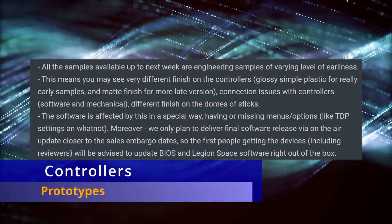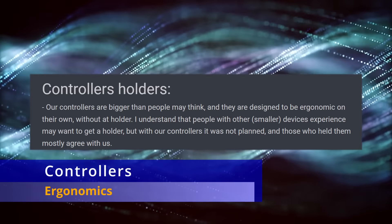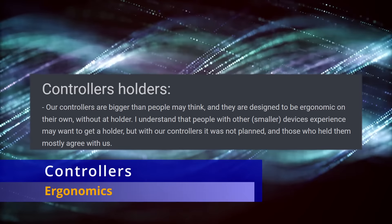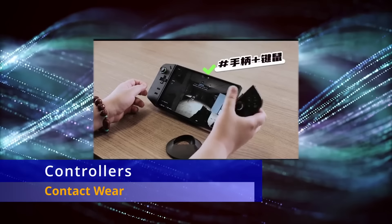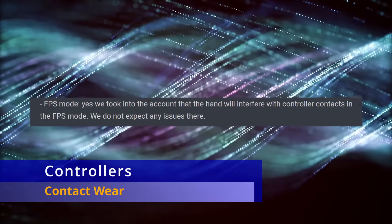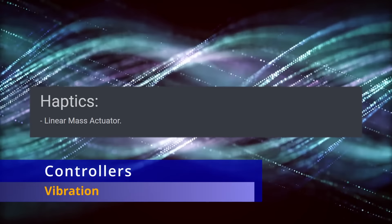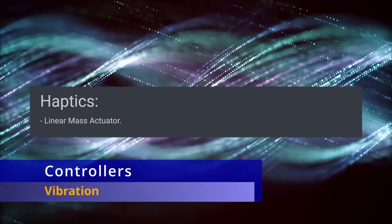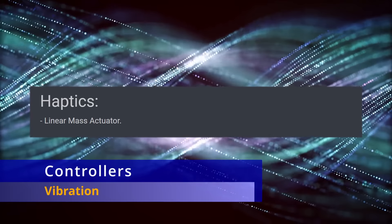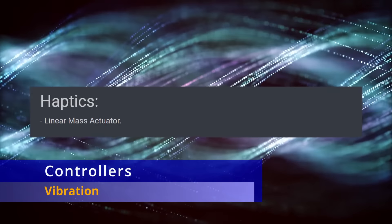A couple other things about the controllers: they are designed to be ergonomic on their own without an additional holder. There was a question about whether acidity from your palms could ruin the contacts — he said they took it into account and don't expect any issues when using FPS mode. As far as vibration goes, they're using a linear mass actuator, just like the Steam Deck, so expect similar haptics behavior, and he mentioned it's going to be on the stronger side — so expect a decent amount of vibration.